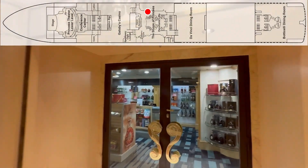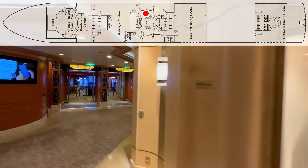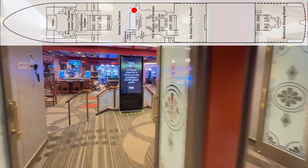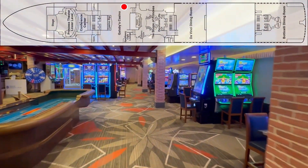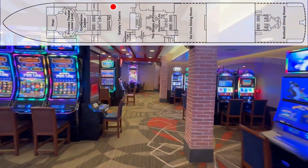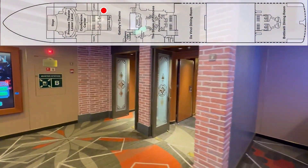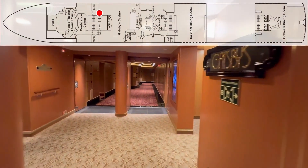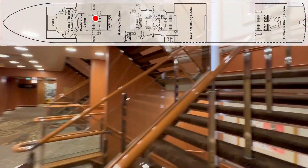Here is your alcohol and tobacco area. Again, the other side of the service desk area. So we're now on the other side of the casino — more slot machines.